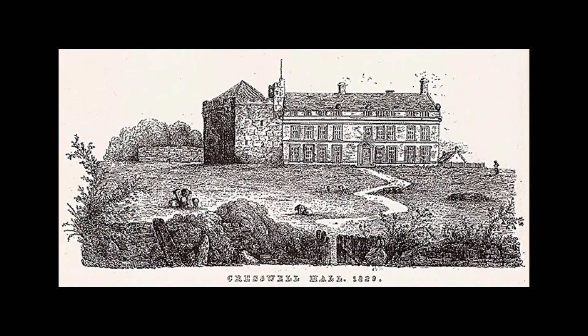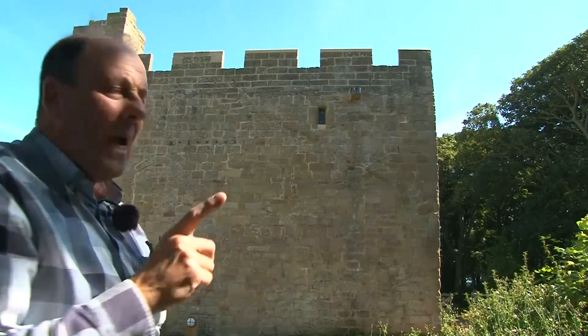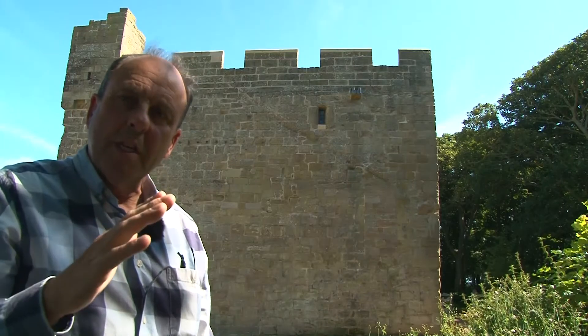In 1750 a large mansion house was built onto the side of the tower; however, this was demolished in 1845. You can clearly see where the stone has been channelled and where the roof of the hall would have abutted the tower.